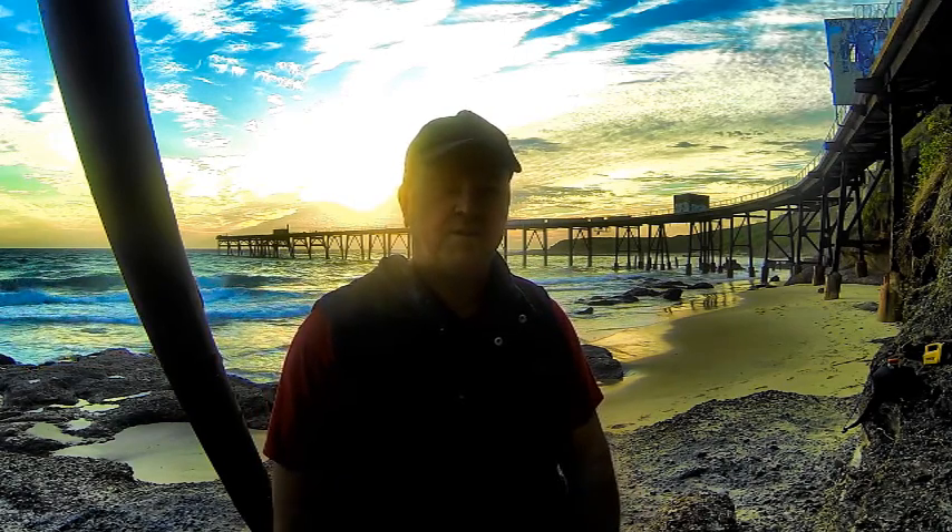Today I've just come up to Catherine Hill Bay, which is about two hours north of where I live here on the Central Coast. It's a really famous photography spot around the Central Coast — everyone seems to want to come here and take photos. You can see why; it's a great icon. It's an old coal loading jetty here at Catherine Hill Bay, and it's an awesome spot for taking photos.